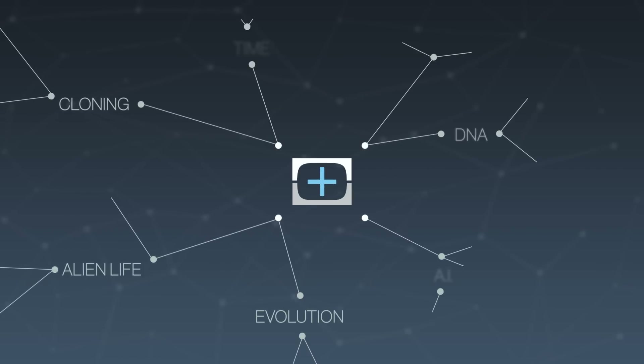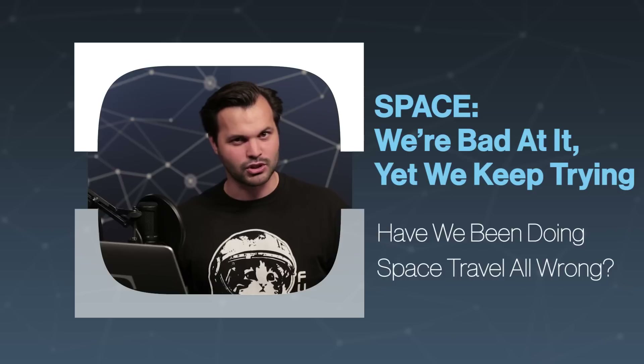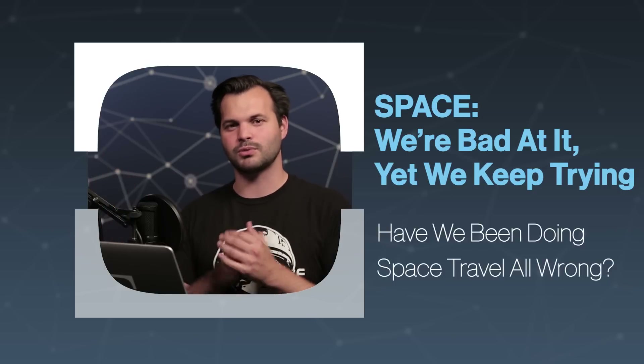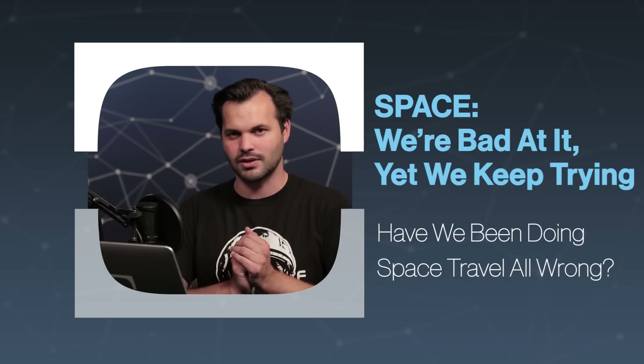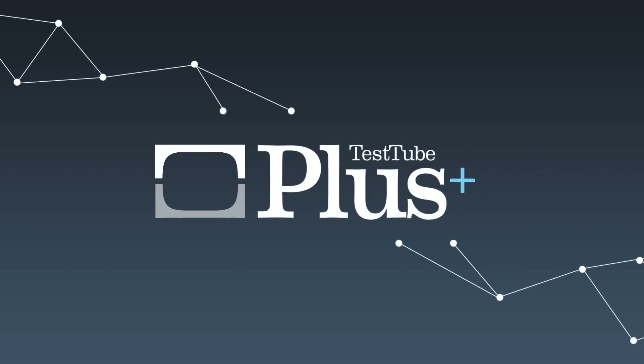Hey, everyone. Thanks for tuning in to TestTube Plus. I'm Trace. This is the fifth episode of our space travel series. If you aren't familiar with the show and this is your first time, make sure you subscribe and check out all of our episodes in this series. But today we're talking about if there is a better way to do space travel. What's next in space travel? That's where we're going now.